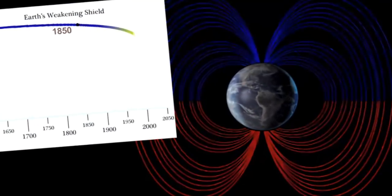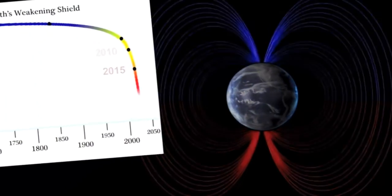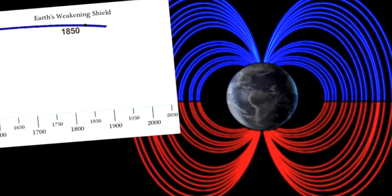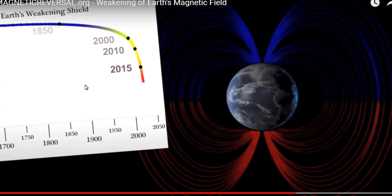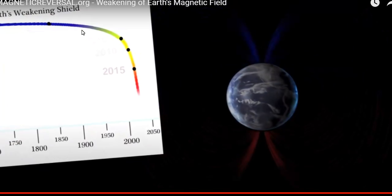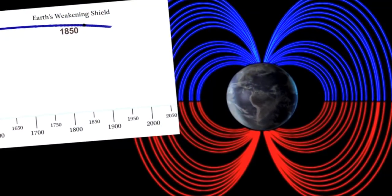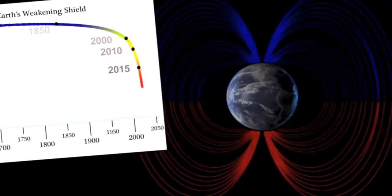Earth's shield is weakening. It took quite a bit of a flexure point at 2,000. But since the Carrington event back in 1859, there has been a definite acceleration in the drop-down of the magnetic field intensity on Earth.